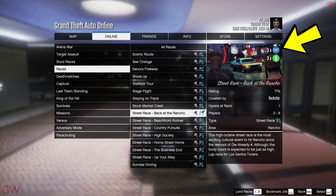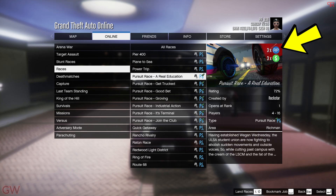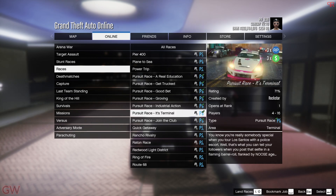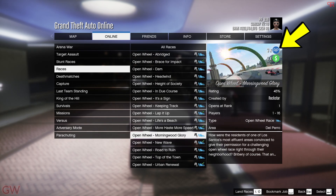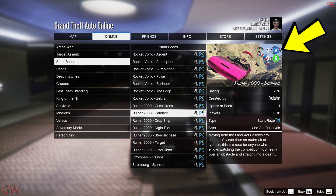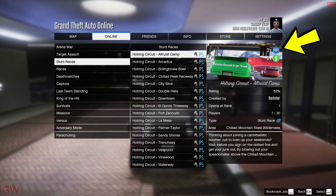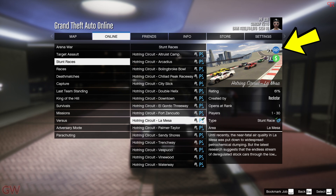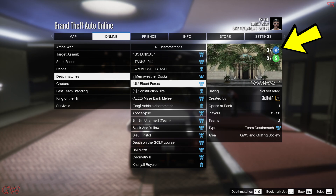Moving on to bonuses — we have a triple money bonus going on for street races and Pursuit Series races in the LS Car Meet, and reputation is also paying out triple. Open wheel races are also paying out triple money. In fact, every single bonus event this week has a triple money bonus, including special vehicle races and the hot train circuit. Last but not least, some of the newer community series races and activities are also on triple money — only the new ones added to the game, not the rest.